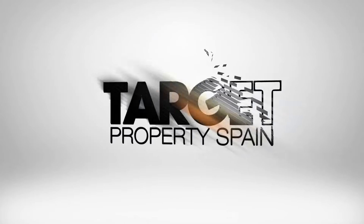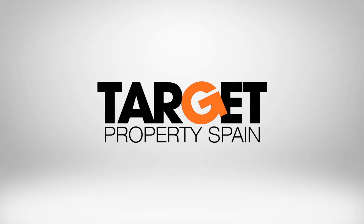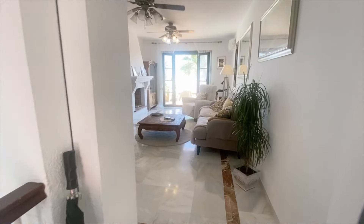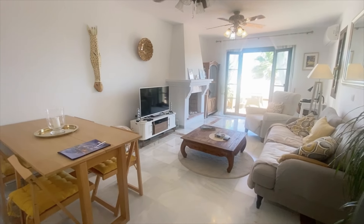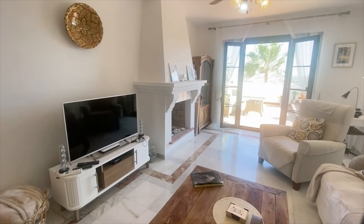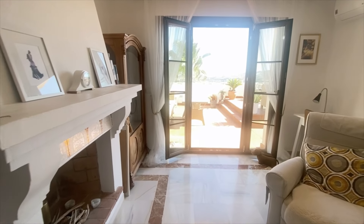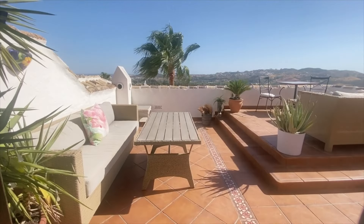Let's take a look inside. As soon as we're in this property you can see just how well presented it is — nice and bright, we've got high ceilings throughout, there's hot and cold air conditioning, marble floors, and double glazing. The lounge has this lovely feature fireplace, but really what takes centre stage in this property is this amazing terrace.